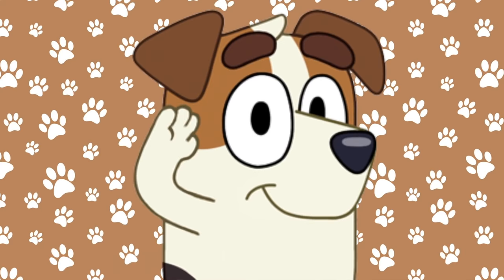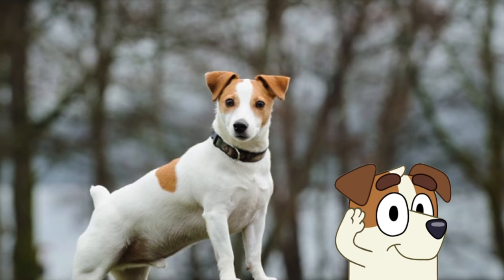Jack is next. Jack is a Jack Russell Terrier, and here's what he would look like in real life. Oh, look at those little ears!